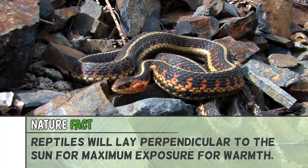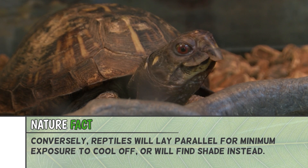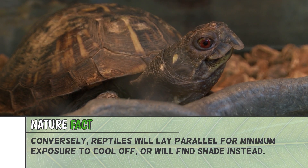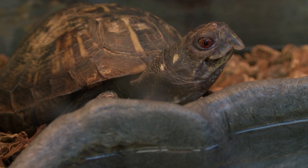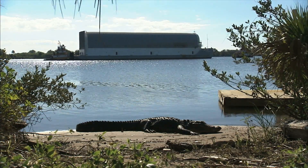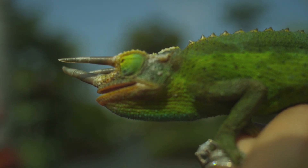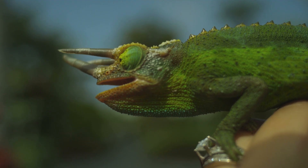That is why a lot of times you'll see reptiles, like snakes, sunning themselves on black asphalt that absorbs heat, or you'll see turtles sunning themselves on a log because they need to get warmer. You'll also notice with ectothermic, cold-blooded animals that they're more sluggish and slower moving when their environment is cooler, because it does affect their muscles — when their muscles are colder, they move slower.